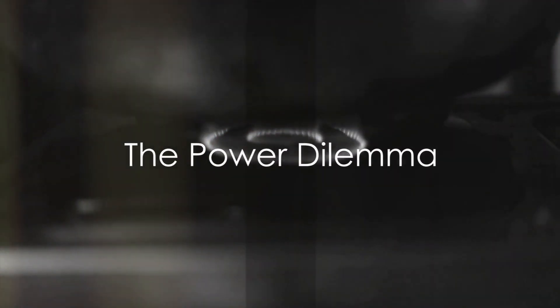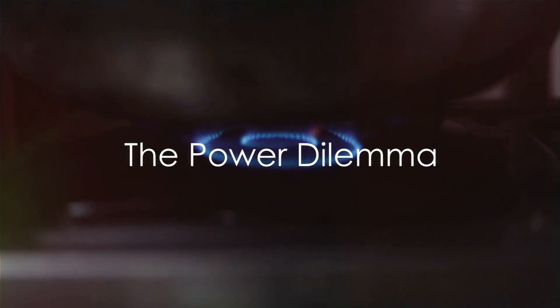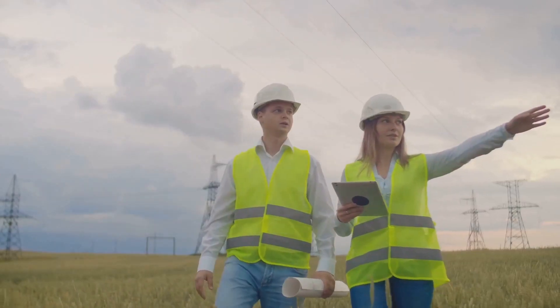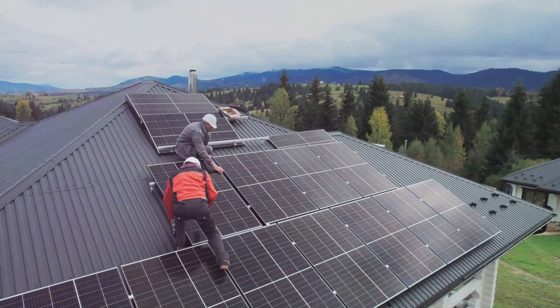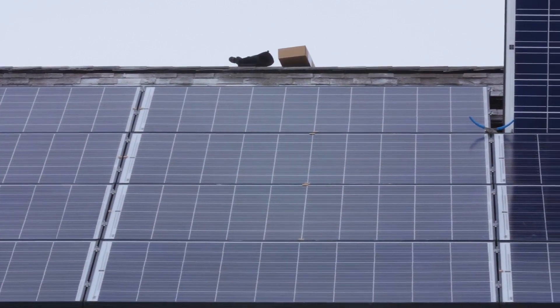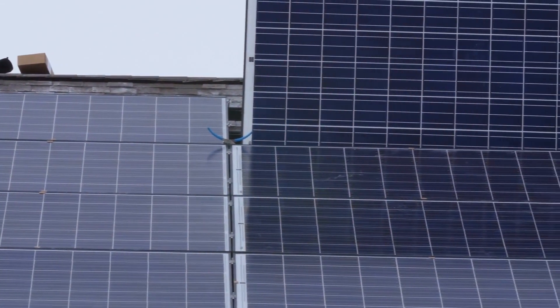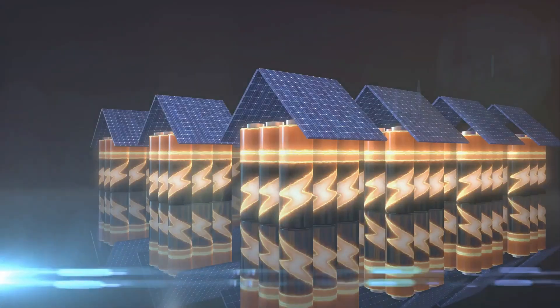Have you ever wondered what's the best power backup solution for your home? It's a question worth pondering, especially in an era where power outages are increasingly common. Power backup systems can be our lifeline, providing us with uninterrupted electricity when the grid fails. There are two main contenders: the traditional generator powered by a propane tank, and the more modern solution of solar panels coupled with battery storage.